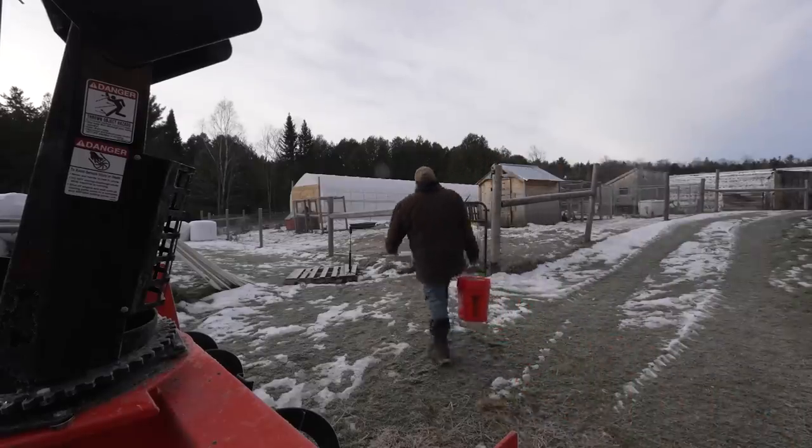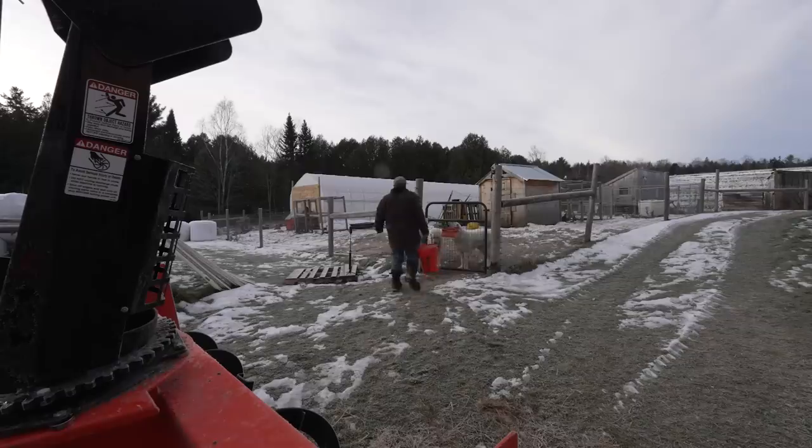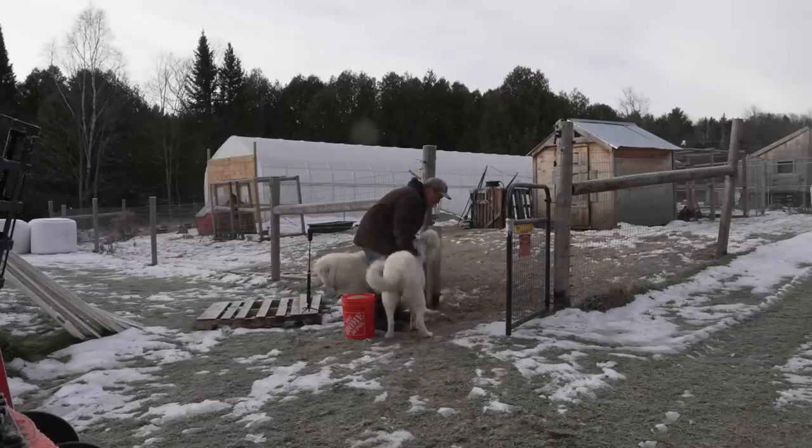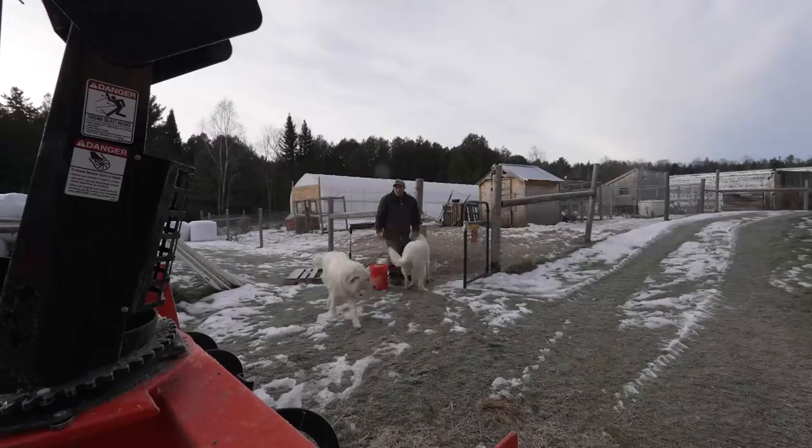Good morning, my large white farm dogs. How's it going, guys? Good girl — good to see you both, my little Abby-debby-doo. I love you. Come on, Mr. Toby-dog — I know you've got to go pee on a fence somewhere, but not yet.